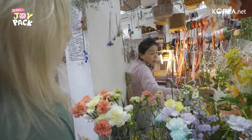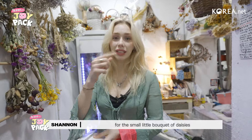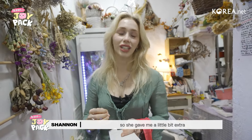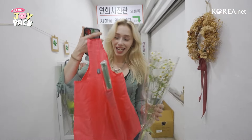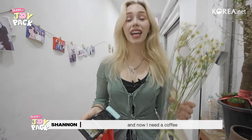She was telling me that it is usually 5,000 won or $5 for the small little bouquet of daisies. I told her I had seven, so she gave me a little bit extra. So I've got my daisies, I've got my daisy paper, I've got my teddy bear, my flower pens, and now I need a coffee.